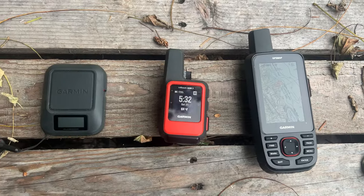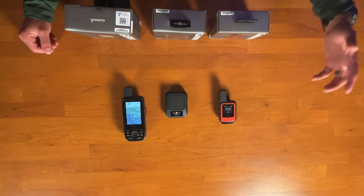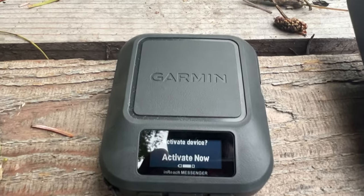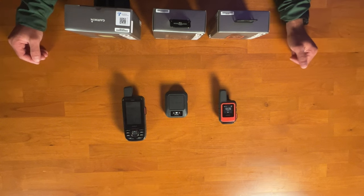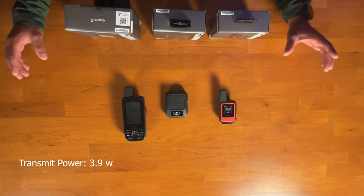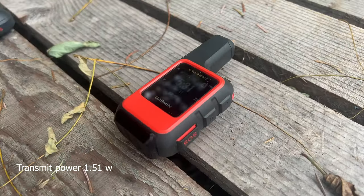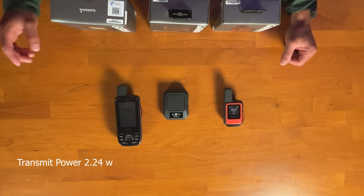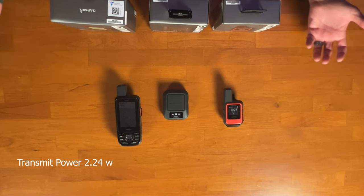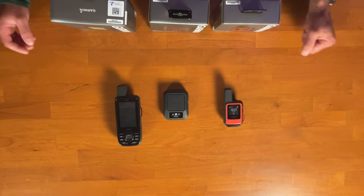Let's talk about the antennas. The Messenger uses a patch antenna — a square on top — that needs to be facing up to work, making it good for a dash or car. It has a transmit power of 3.9 watts, the highest of the three, translating to faster message sending and receiving. The Mini 2 has a helix antenna with a transmit power of 1.51 watts, making it the slowest of the three. The 67i also has a helix antenna with a transmit power of 2.24 watts, so better than the Mini 2 but slightly less than the Messenger.